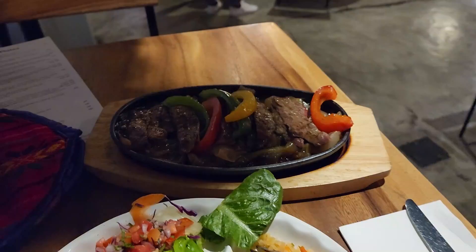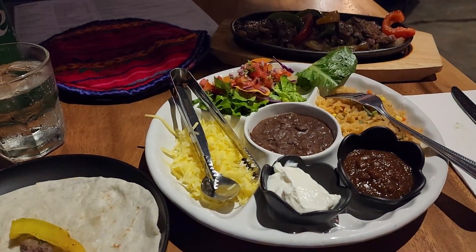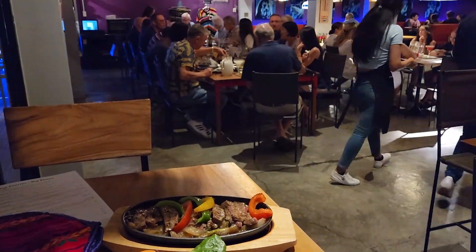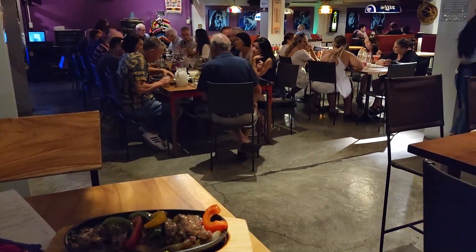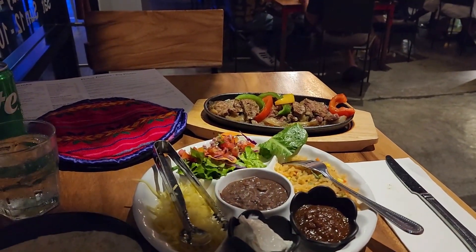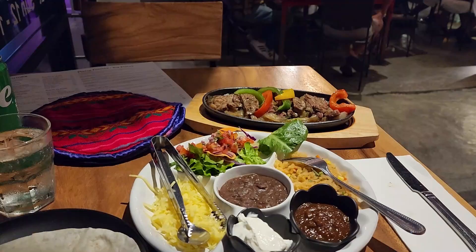There's actually quite a bit of meat on there. When you just go get about that size of steak, it's generally 400, 500, 600 baht even at the grocery store. So I'm not complaining at all — 480 baht for these fajitas and all the fixings.